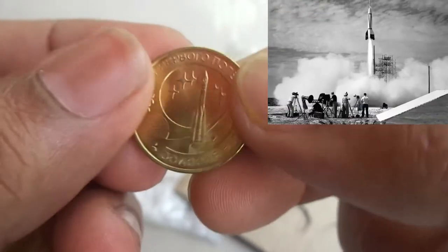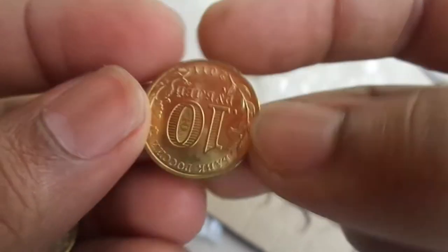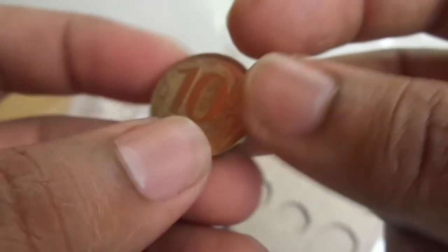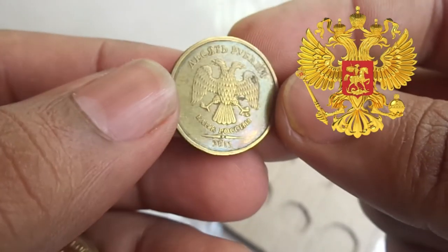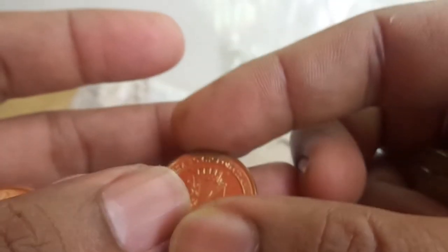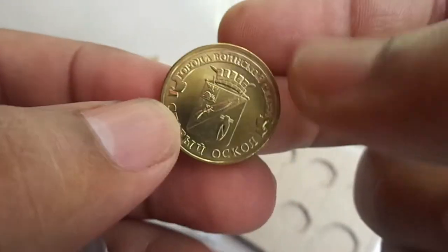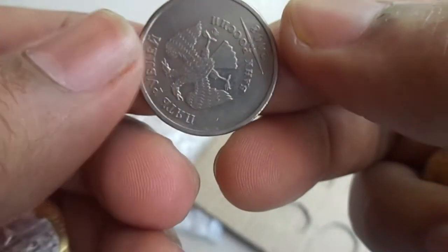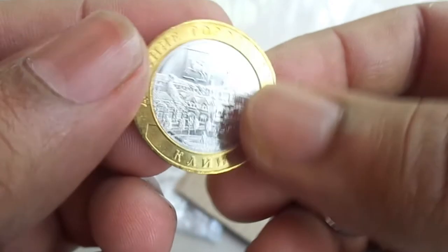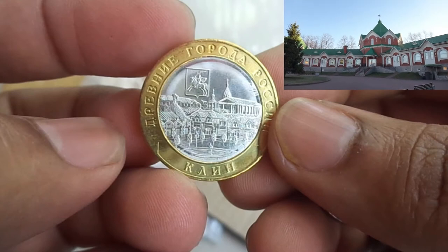This one is a commemorative 10 ruble marking the 50th anniversary of the first manned space flight. This is a normal circulating 10 ruble on which the national emblem is visible. This one is another commemorative 10 ruble, and a 5 ruble containing the emblem of Russia. The last one is a beautiful bimetallic 10 ruble on which an ancient townscape and the image of municipal arms is visible.